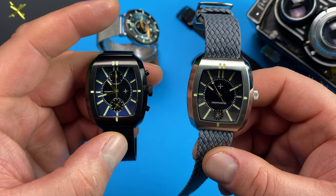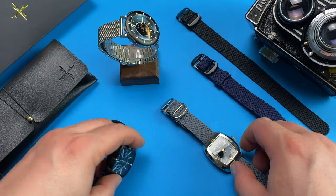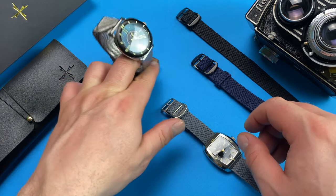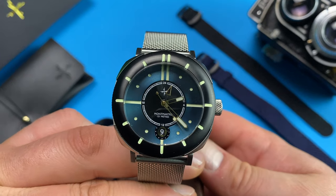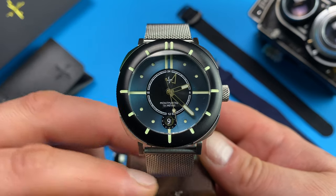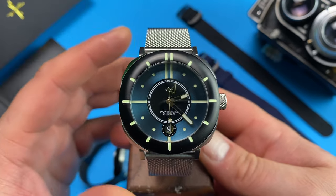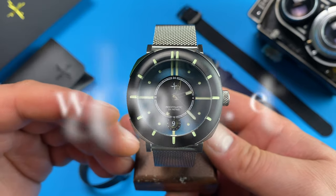A choice you could make is tuning in on the 13th for my review of Mon Martyr's Valentine to watch enthusiasts — the MW1. This one will be launched through Kickstarter, and you can read more about it and Mon Martyr in general in the interview I've done with Robert Morrison on whatyouwant.net.